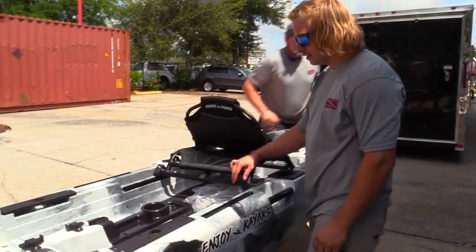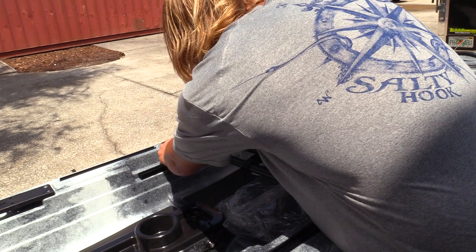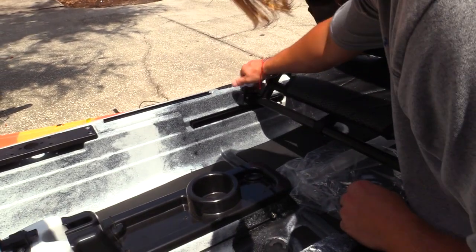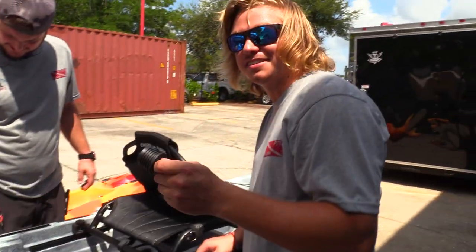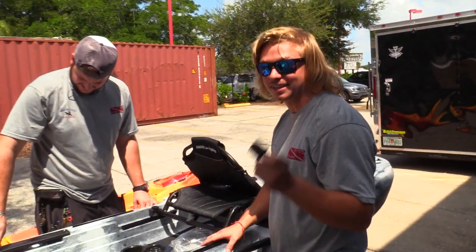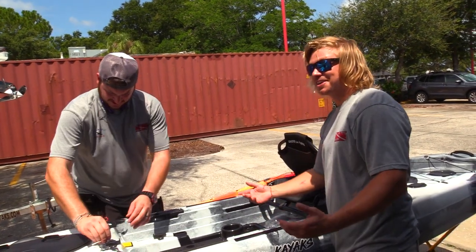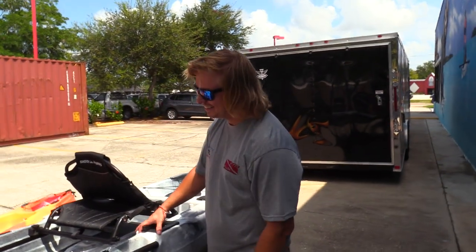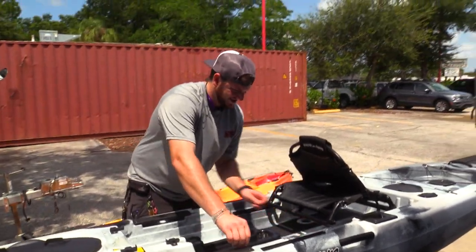Ryan walks through the seat setup: the set plates on the sides just need to be lined up to adjust the seat position. On the scupper plugs, each one costs $7.50 individually for other kayaks — people assume they're universal but they're not. Enjoy Kayaks include all the scupper plugs packaged in, which adds up to real savings when you consider there are six to ten holes per kayak.